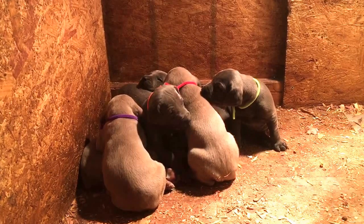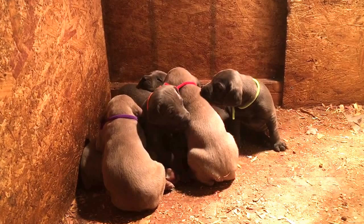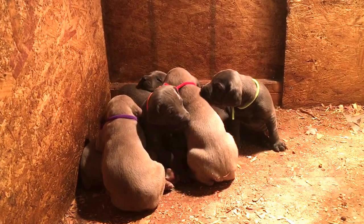This is the blue girl — that's the lime green collar with Donner and Elise. The coat is softer; they're all short hair but the coat is actually very soft, just unbelievably super soft with these guys.